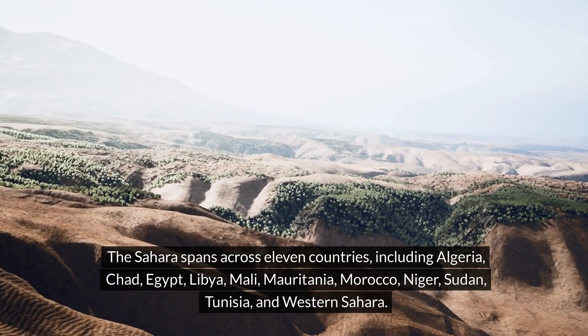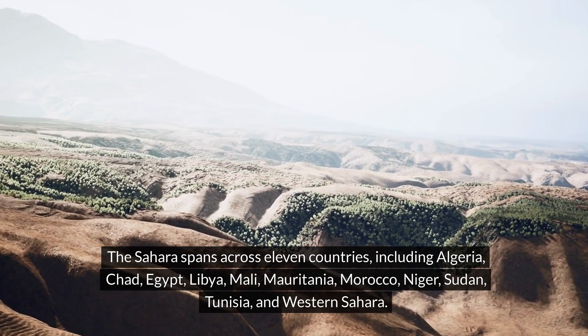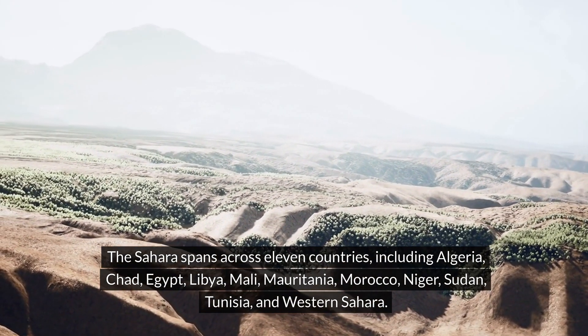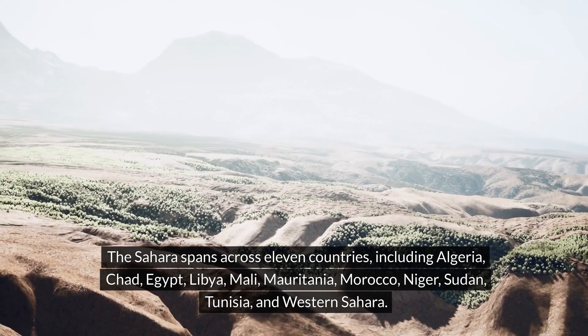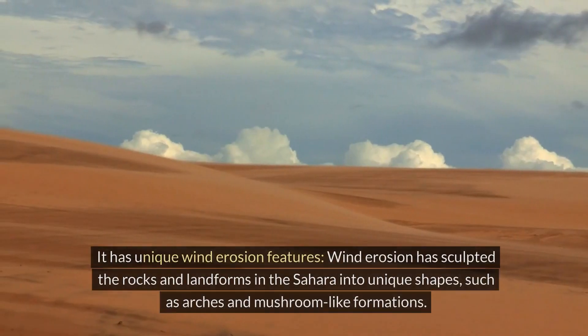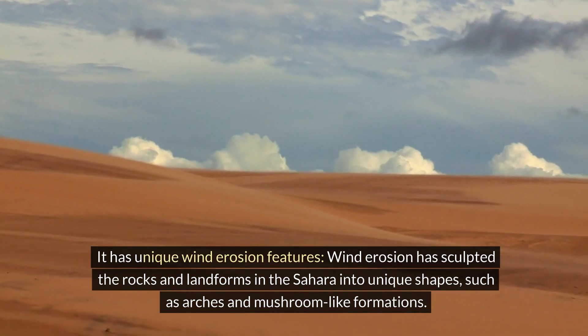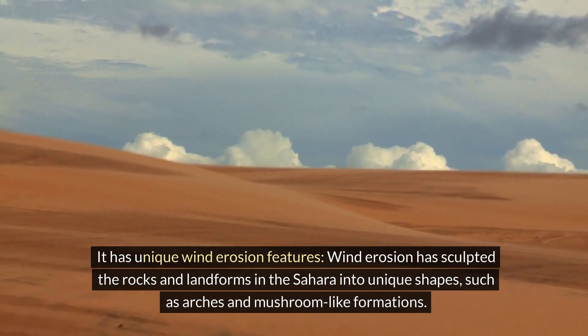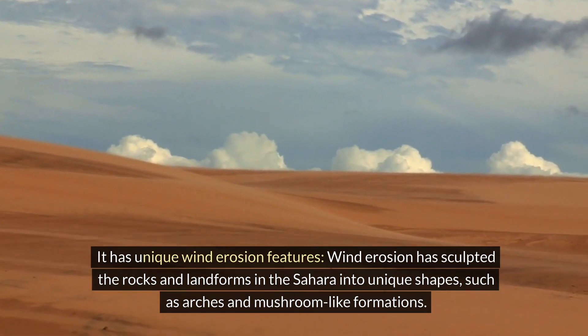The Sahara spans across 11 countries, including Algeria, Chad, Egypt, Libya, Mali, Mauritania, Morocco, Niger, Sudan, Tunisia, and Western Sahara. It has unique wind erosion features — wind erosion has sculpted the rocks and landforms in the Sahara into unique shapes, such as arches and mushroom-like formations.